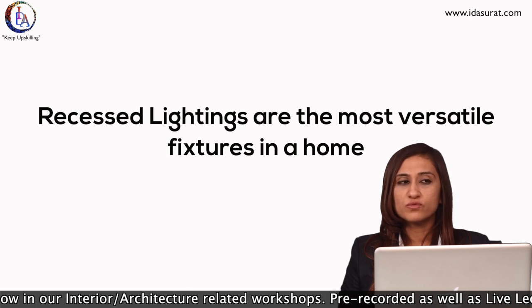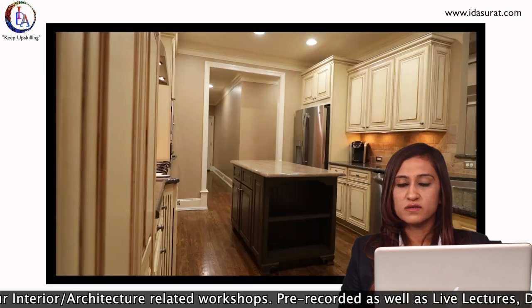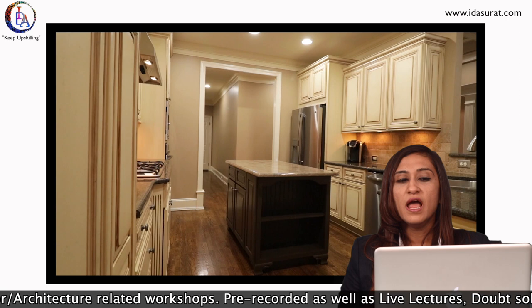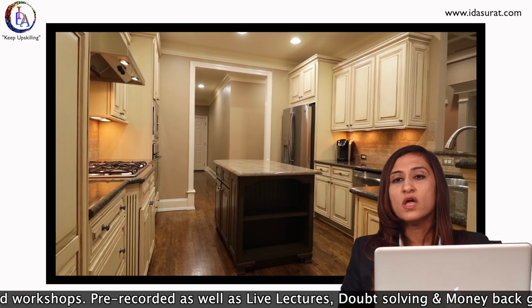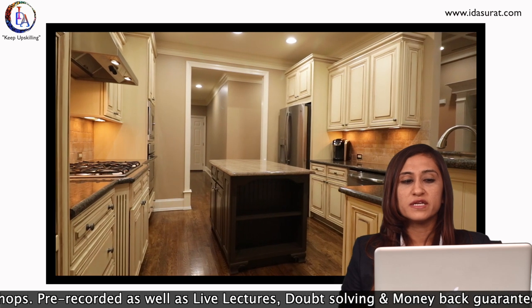Recessed lighting is one of the most versatile fixtures in a home because it looks very elegant and it will not obstruct your overall designs. It is ideal for both modern and traditional interiors too.